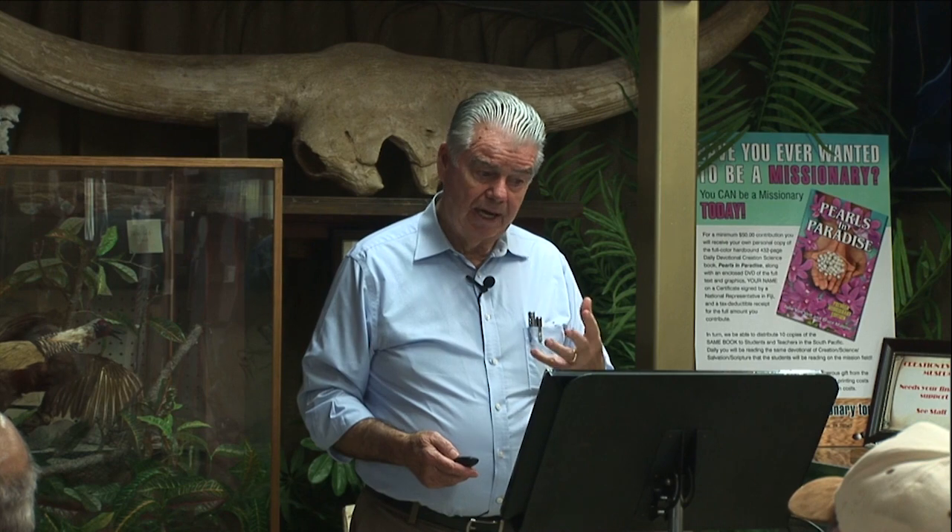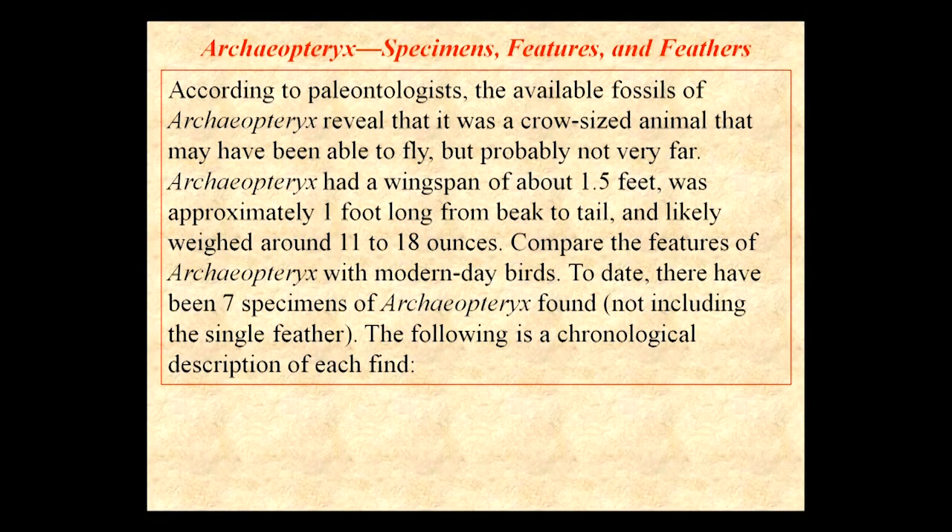Apologetics Press did a very good job in describing the various Archaeopteryx specimens. The Archaeopteryx had a wingspan about a foot and a half across, was about a foot long from tail to beak, and weighed 11 to 18 ounces. There have been seven specimens found.